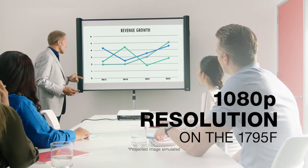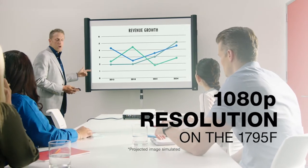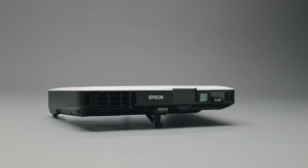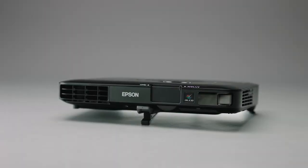And with up to 1080p resolution, your Full HD 1080p content will be sharp and clear, keeping your audience engaged. These stylish cutting-edge compact projectors are the perfect presentation tool for road warriors that need ultimate portability.